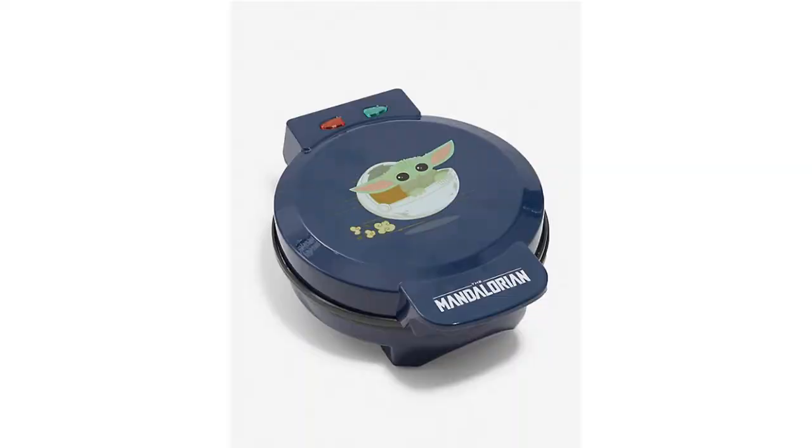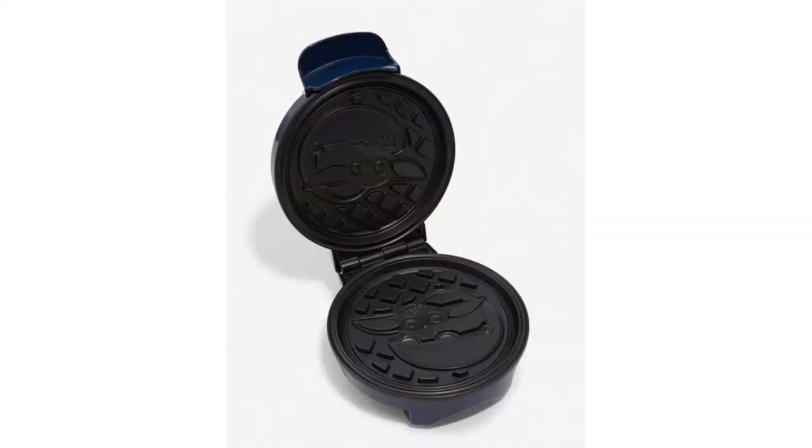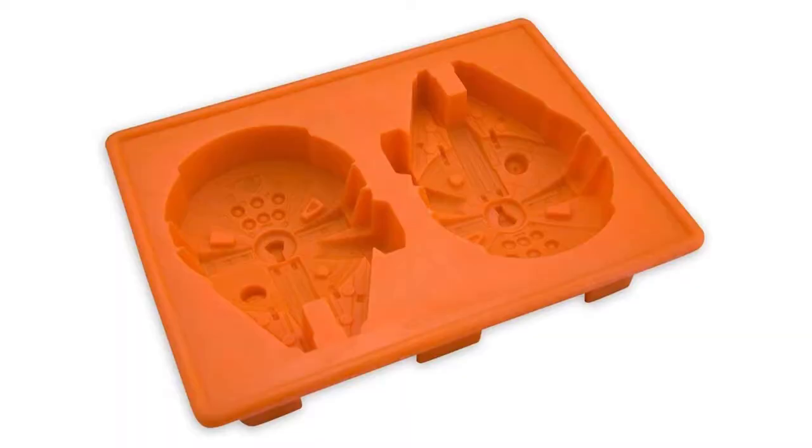The next one, which is very exciting, is the Child waffle maker. It's $40 and it actually has the Child in his little pod — perfect. There's a ton of Child-themed merchandise and these were two of the best items we found. Breakfast is already the best meal, and this would make it even better. The next item is really interesting — it's only $8 and it's a Millennium Falcon mold to make either ice cubes or chocolates, perfect for drinks or a sweet treat.